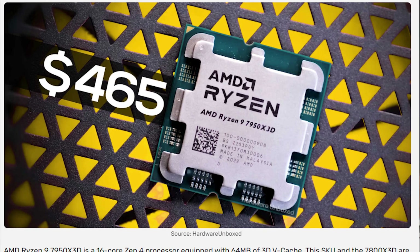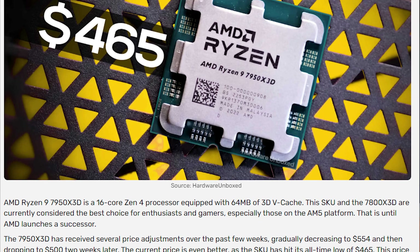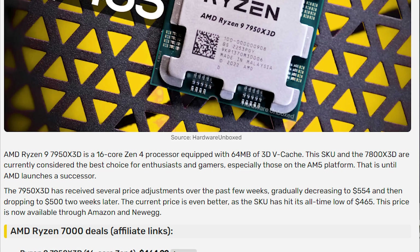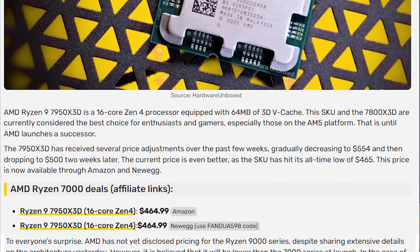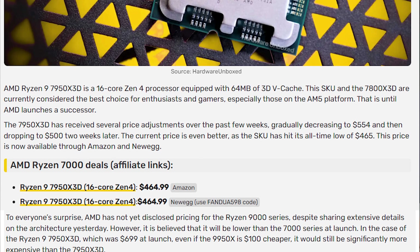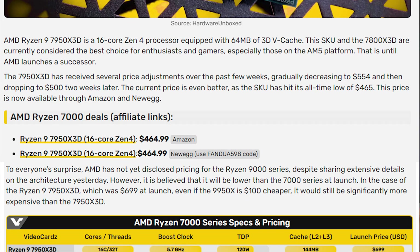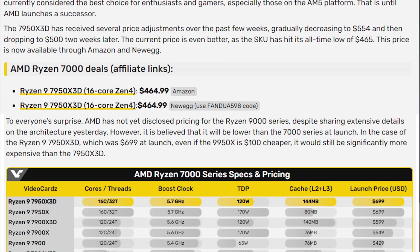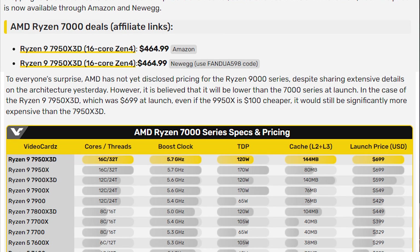Right now there are some huge price drops for the Ryzen 7000 X3D series. The AMD Ryzen 9 7950X3D has just dropped to a record low price of $465. It's a 16-core Zen 4 processor equipped with 64 MB of 3D cache. This SKU and the 7800X3D are currently considered the best choices for enthusiasts and gamers on the AM5 platform. The 7950X3D has seen several price adjustments recently, dropping from $554, then to $500, and now hitting an all-time low of $465 on Amazon and Newegg.